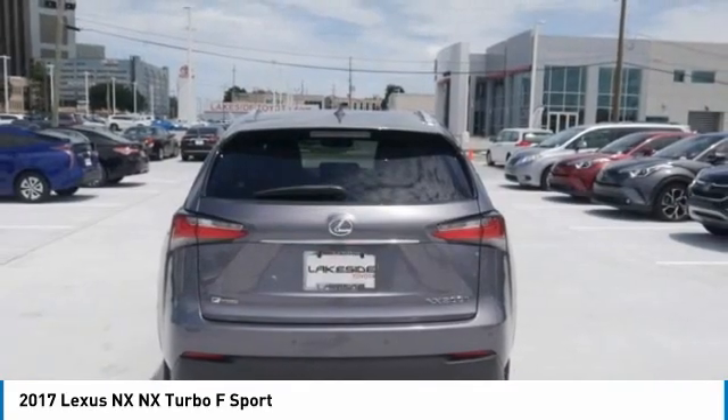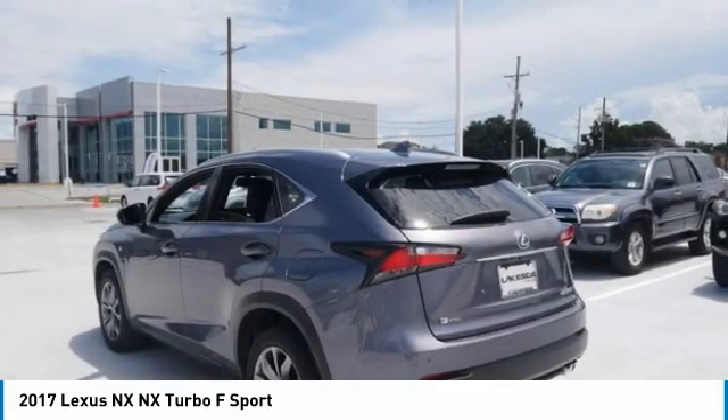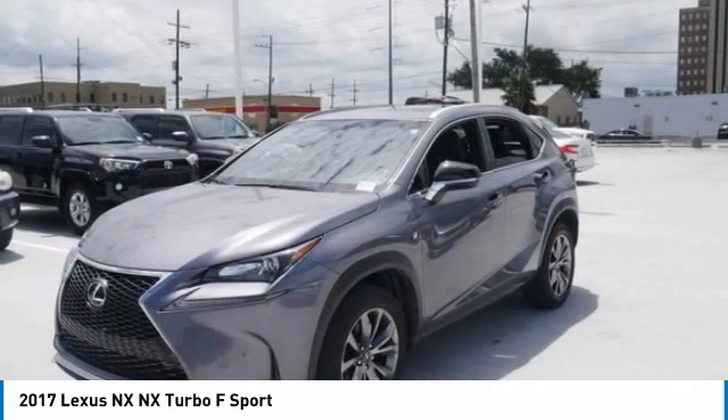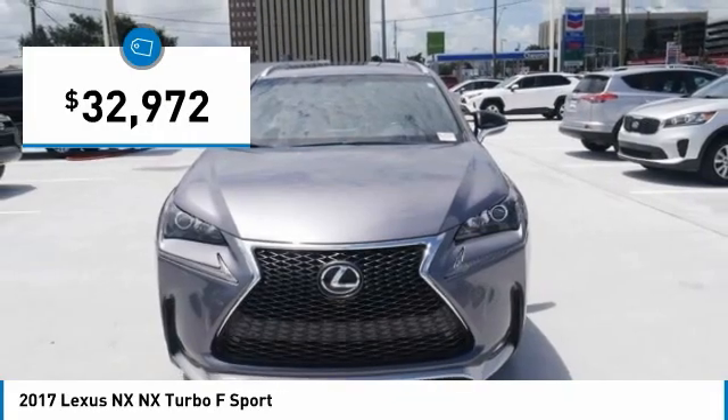The interior of the NX directly evokes the premium urban feel of the vehicle, combining the structural beauty of a high performance machine with the material feel that maximizes luxury and functionality, and is priced below $35,000.